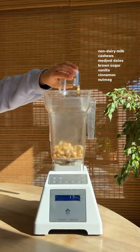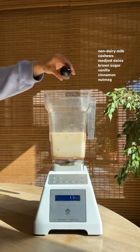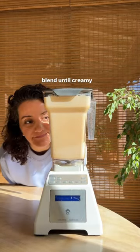This is the creamiest eggnog that's actually good for you. Pick your favorite non-dairy milk, add cashews for richness, dates for sweetness, brown sugar is optional, vanilla, cinnamon, and nutmeg for that eggnog flavor.